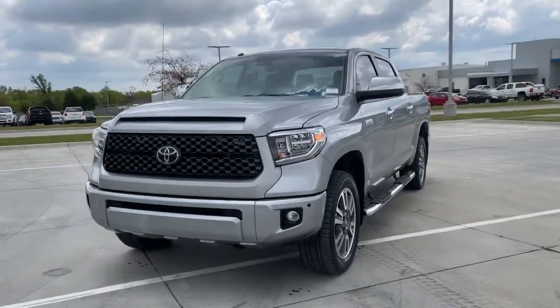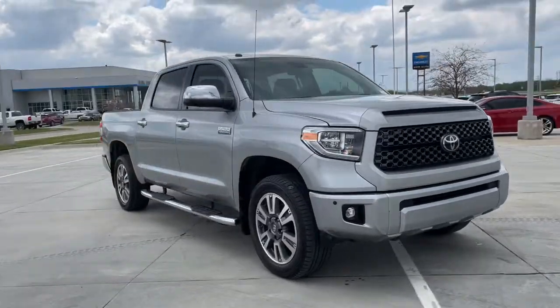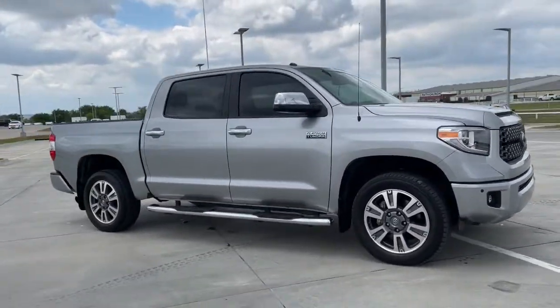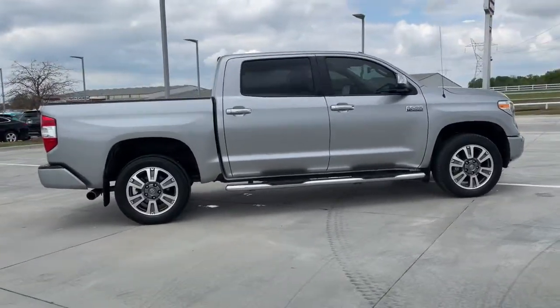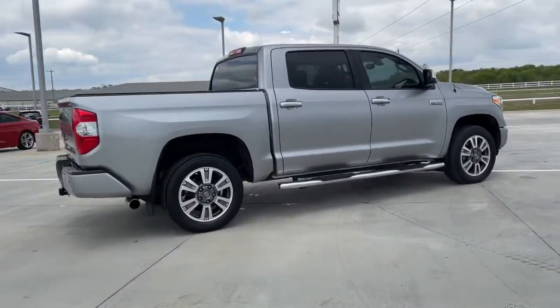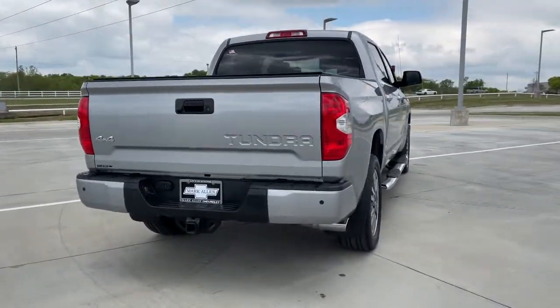Get a feel for the 2019 Toyota Tundra. This vehicle is an outstanding buy with fewer than 30,000 miles on the odometer. Now is the perfect time to start a fresh new chapter in your traveling life. Take a closer look at this vehicle — its design and features represent an outstanding value.